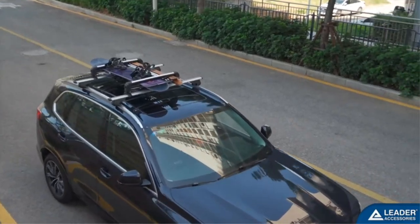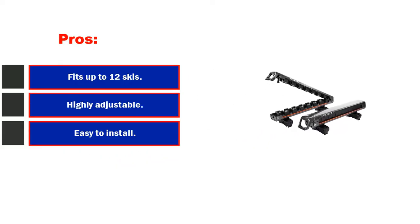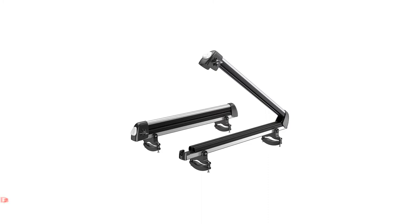All of this does come with a large price tag. Pros: fits up to 12 skis, highly adjustable, easy to install. Cons: load capacity is less than 100 pounds.